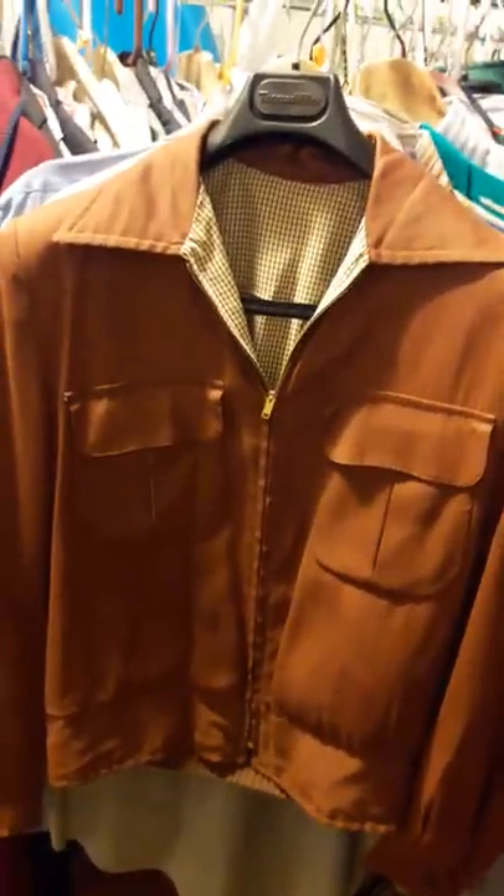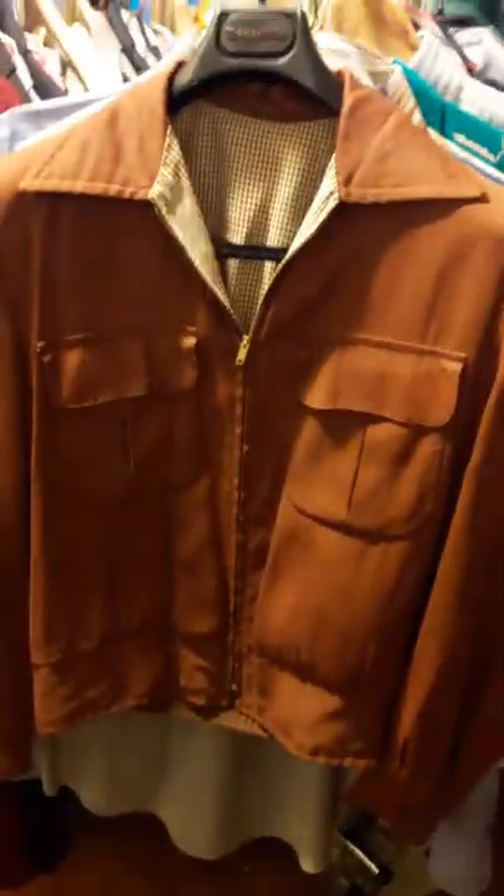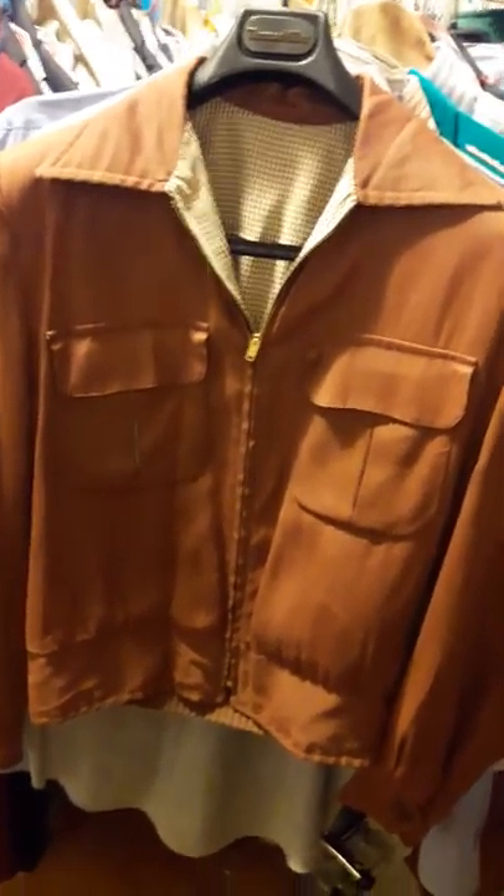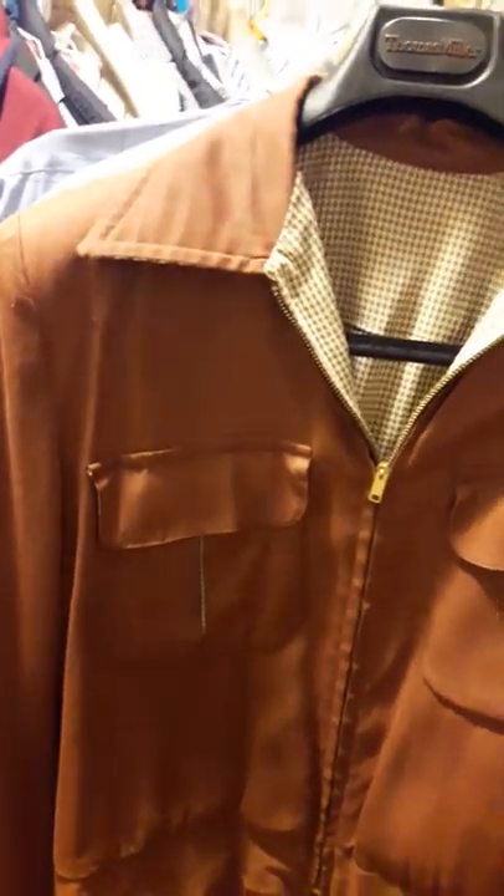How you doing guys, this is Rob. I just want to show you a cool find — something I picked up that I want to tell you to look out for, or maybe something you might be able to help me out with. I found this jacket just the other day at a rummage sale.